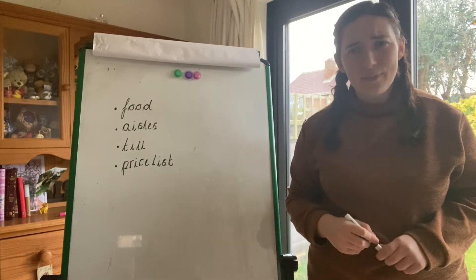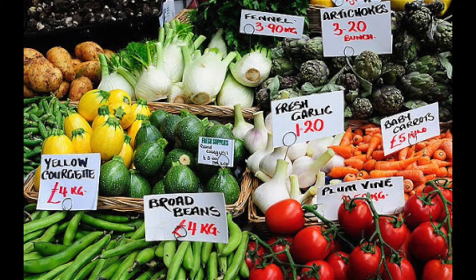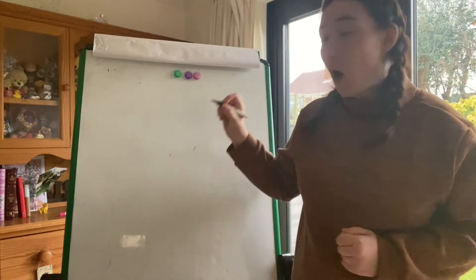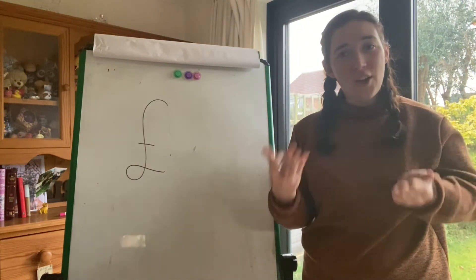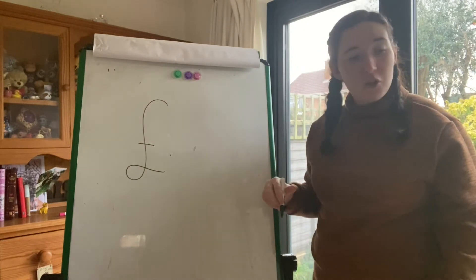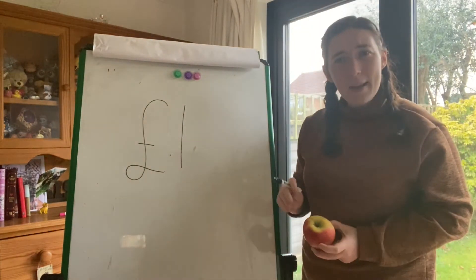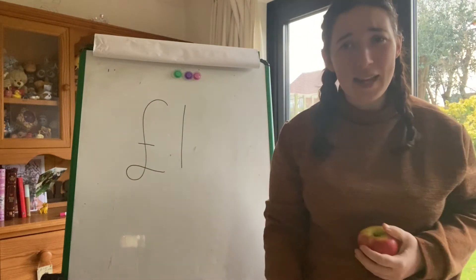Have you noticed when I'm writing my list that I've got bullet points all the way down the side and I'm writing each item underneath the other so I can read my list very easily. Let's show you how to write a price list. A price list lets you know how much all the food is. If you have a look at this picture, you can see there are numbers underneath the food — that's how much money you have to pay to buy the food.